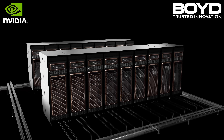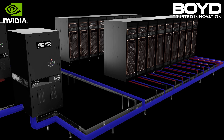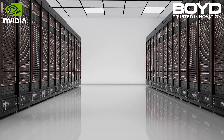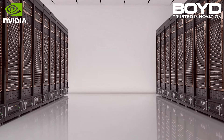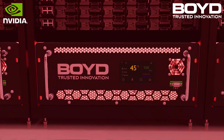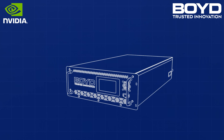Boyd's full liquid cooling system simplifies and accelerates NVIDIA's GB200 NVL72 deployment, streamlining sourcing, assembly, installation, and startup. Boyd optimizes how each liquid cooling system component works in unison within NVIDIA's GB200 ecosystem.